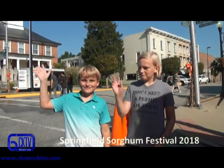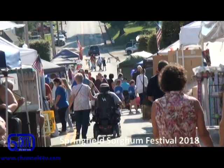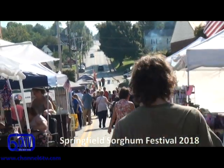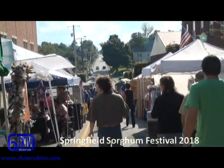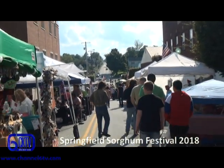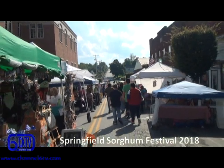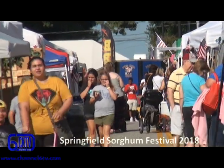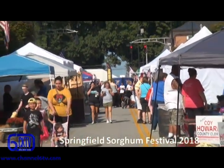Channel 6 television was on hand for the 2018 Sorghum Festival in downtown Springfield, put on by the Springfield Washington County Chamber of Commerce. In spite of the very hot weather — which is kind of unusual for the Sorghum Festival — there's a nice crowd and a great day of events. You'll get to see highlights from those events at the Springfield Sorghum Festival right here on Channel 6, including the parade and a political rally.